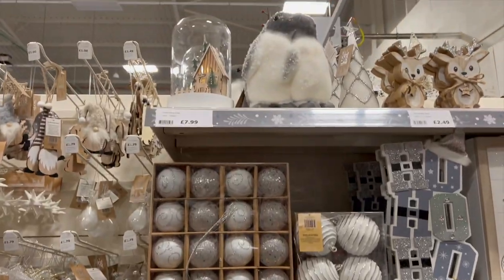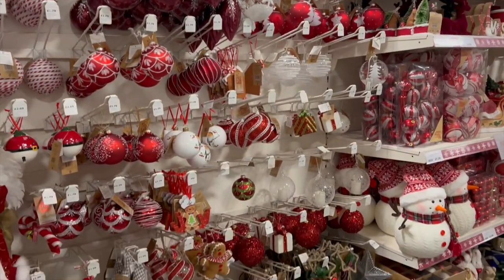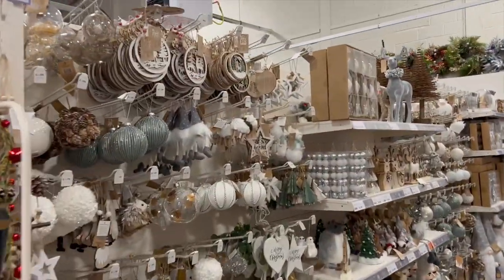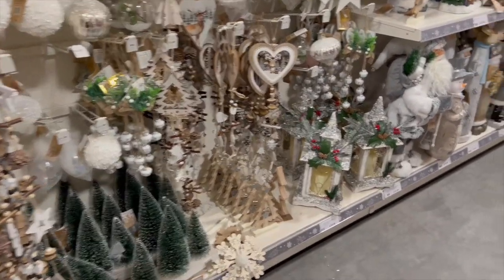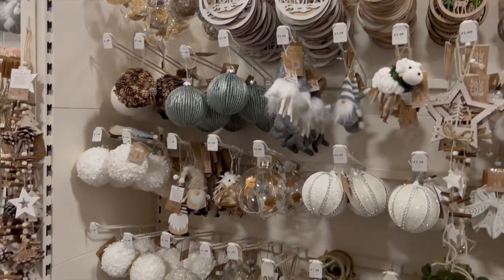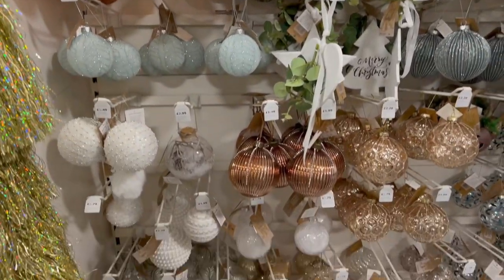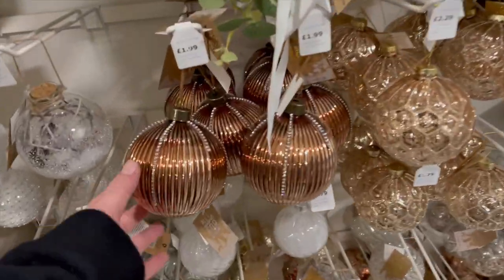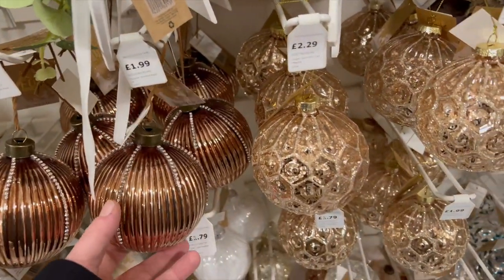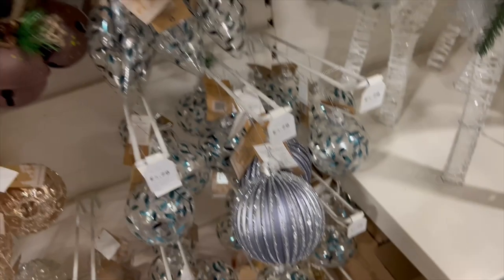Gonks are literally the in thing at the minute. This is new this year — the copper. Unless it was there last year but it's the first time I've been seeing it in The Range. That's quite nice. I love all the detail on the bauble. They're all £1.79.